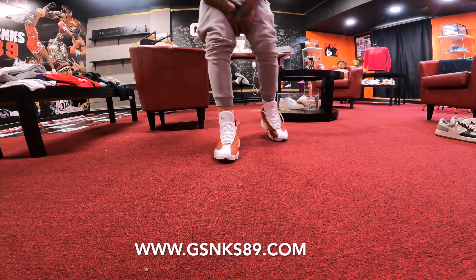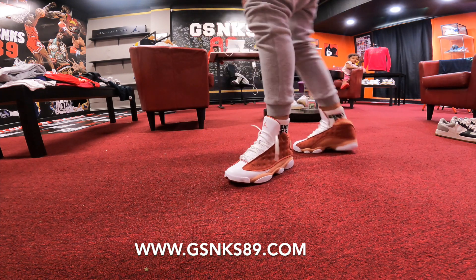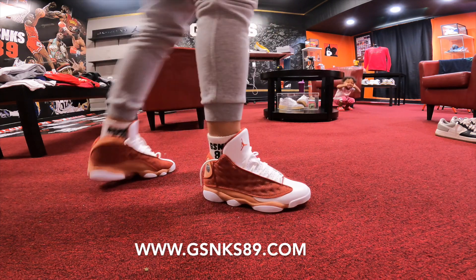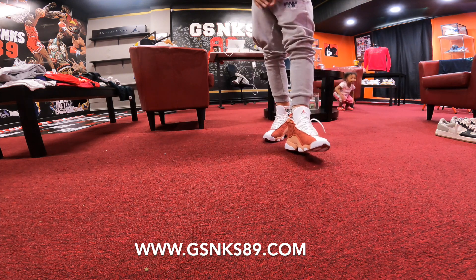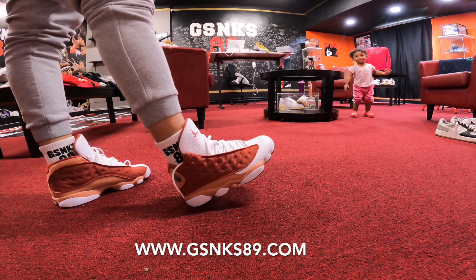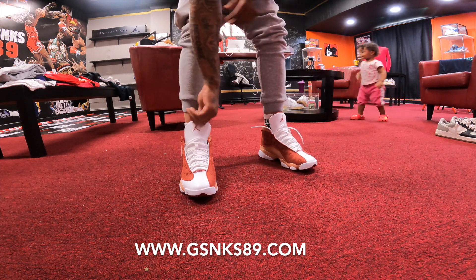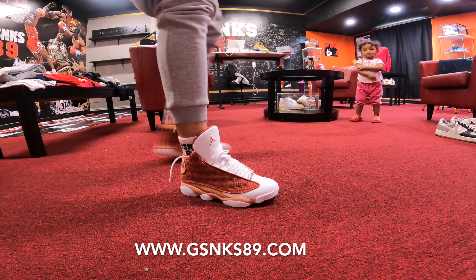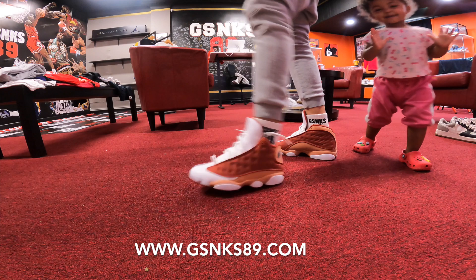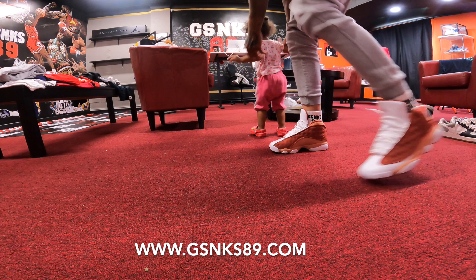Air Jordan Retro 13 Dune Red on foot - and like I told you, these are fire. Nice colorway, something you're not used to at all, right on time. This is definitely a good fall colorway. Air Jordan Retro 13 on foot, Dune Red. Shout out to the G-Sneak socks - we got a lot of socks on the way.